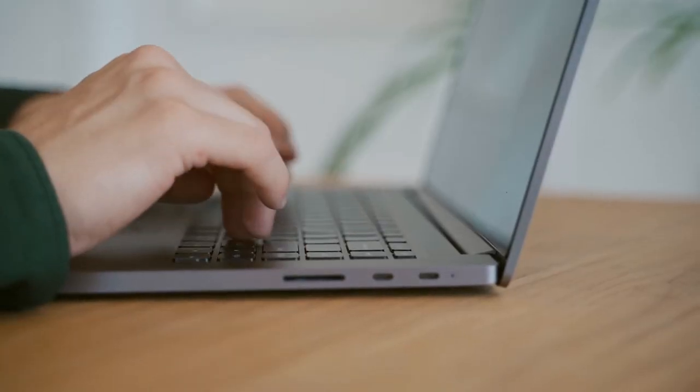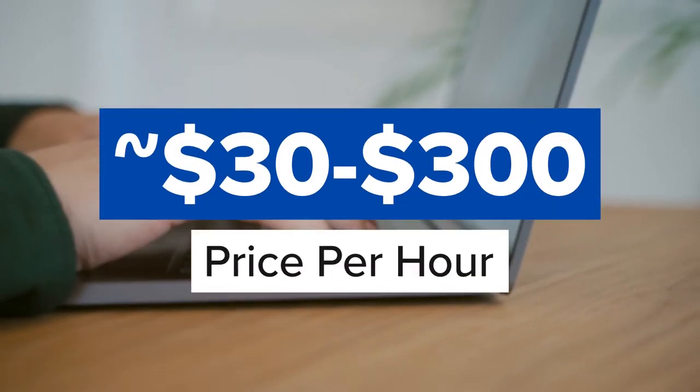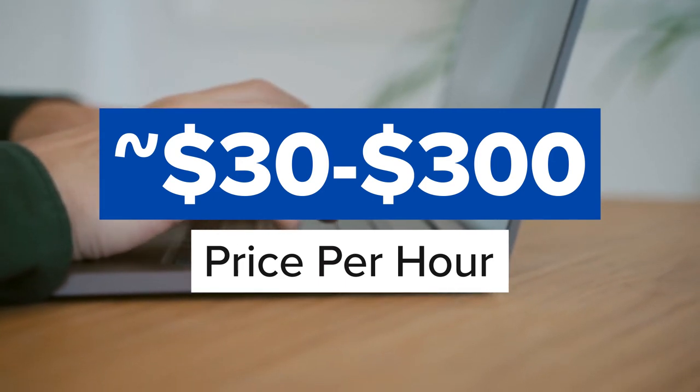Whereas the tutors from the MCAT-focused test prep companies are fully trained and follow specific methods and strategies that have been proven to be successful year after year. That's why I trust Blueprint, Altius, and Princeton Review a little bit more than websites like Wyzant. With that said, the per-hour rates you can get with Wyzant can be substantially lower. Based on my research, it looks like their rates vary from $30 per hour on the low end all the way up to $300-plus on the high end. So bottom line, if money is tight and you just can't afford paying $100-plus per hour for a tutor, Wyzant very well may be your only option. And you may be able to find a dynamite tutor for under $100 per hour — it's just a little bit of a gamble.